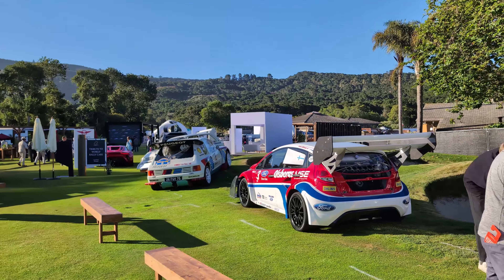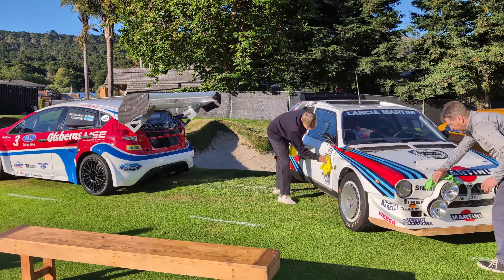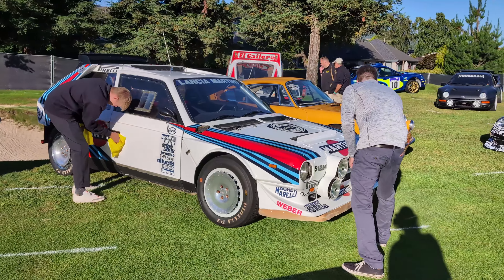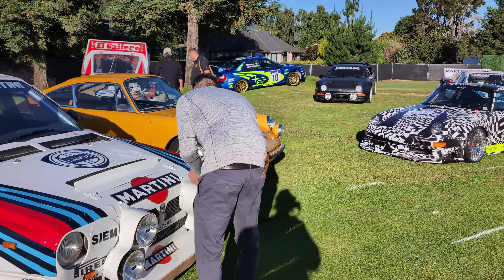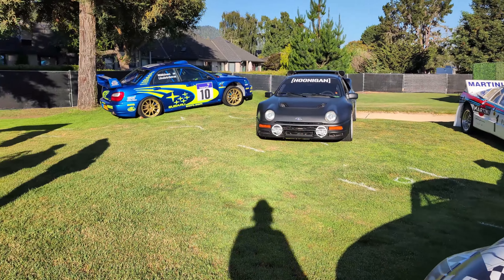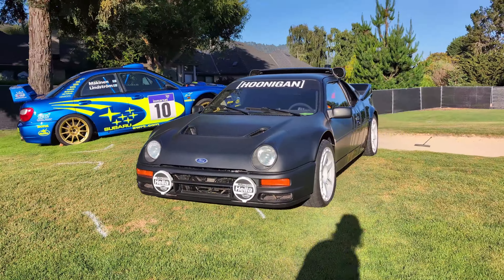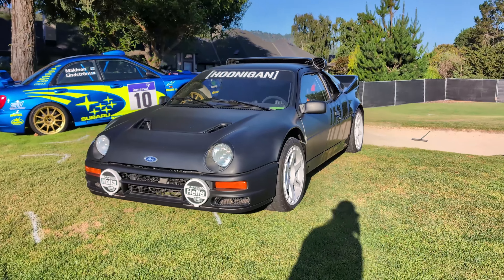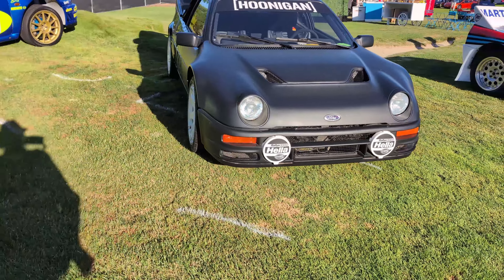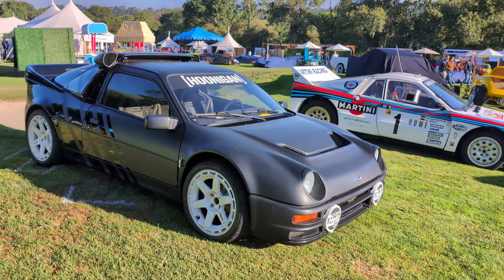Just hanging out at the Tribute to World Rally Cars class and there are some spectacular cars here. Love the Martini-liveried Lancia Delta — these guys are cleaning. And in the back here is Ken Block's RS200, definitely a highlight for me here at the Quail. Such a neat car for Ken to aspire to, modify, and make his own and attach as part of a successful Hoonigan brand, and one of my top picks here at the Quail.